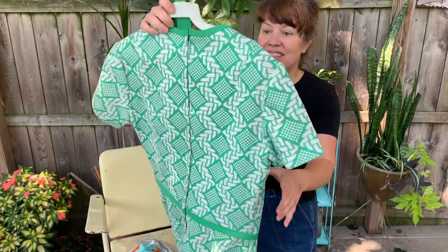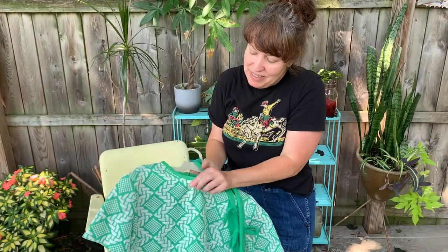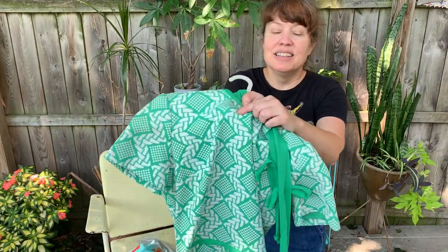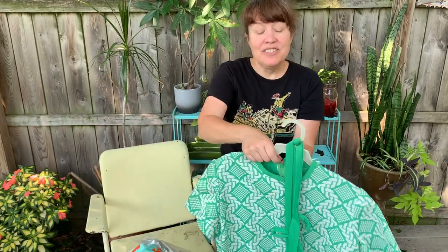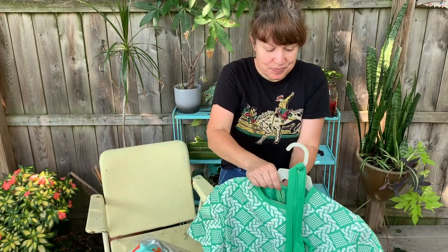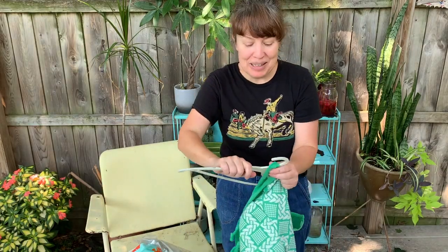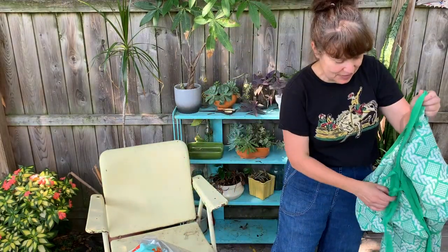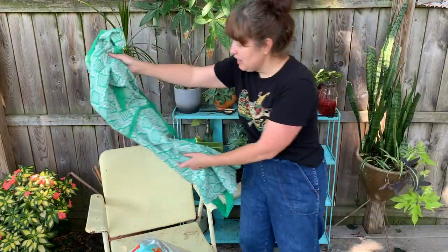So this is definitely a 60s dress. I got a little spot right there - a little tiny spot that I will try to treat and see if I can get out. But I'm so happy to find something other than blouses just for a change. I will treat that for stains.